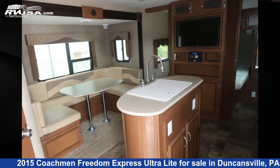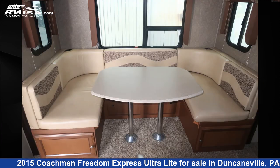The unloaded weight of this 2015 Coachman Freedom Express Ultralight 233 RBS is 4,471 pounds.